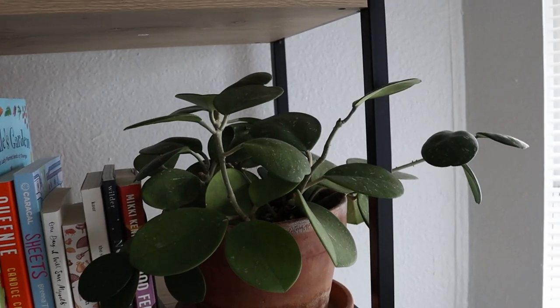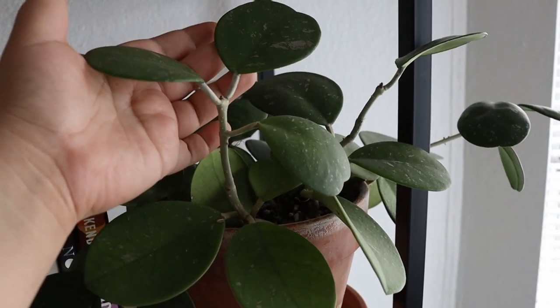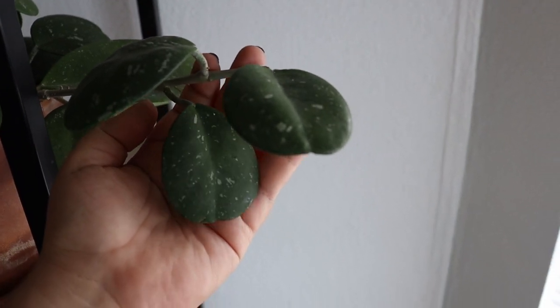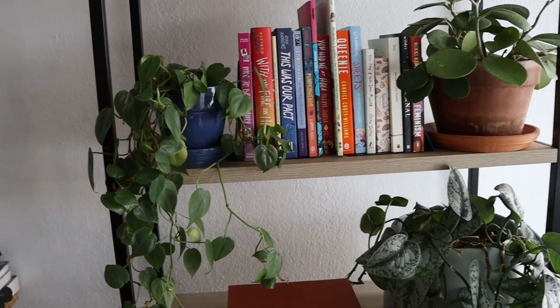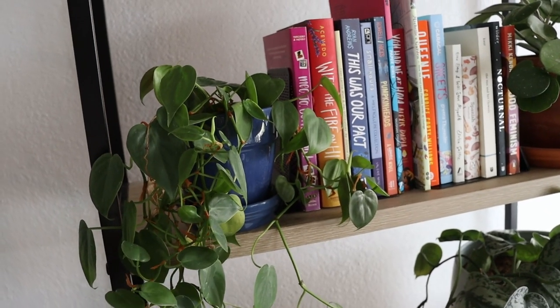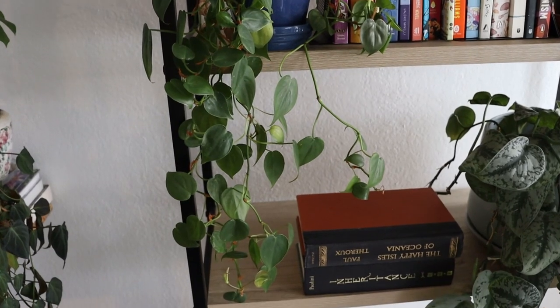Right over here we have another Hoya — this is my Hoya Obavada Splash, and she has been putting out new growth. Some of the newest growth here. Ever since I moved this bookshelf in my previous vlog, I've kept it here and I honestly love having it here so much. And then we also have this little heart-shaped philodendron — we can never go wrong with trailing plants. It's so pretty.